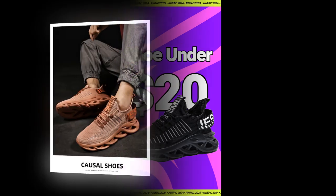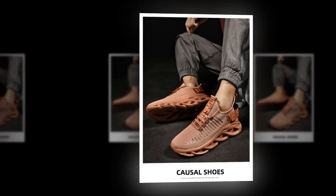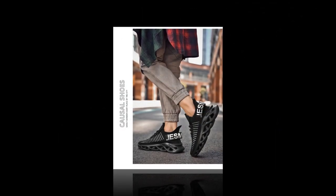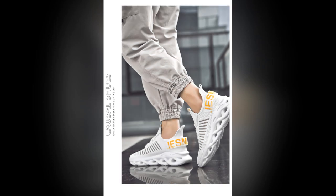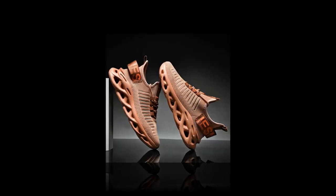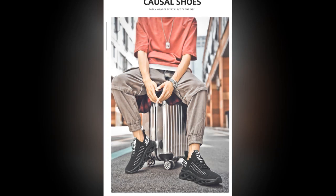The height-increasing feature and superior cushioning provide additional benefits that enhance your overall running experience. Above all, they prioritize your comfort, ensuring a pleasant experience with every step. Look no further if you are looking for a reliable, stylish, affordable pair of tennis shoes under twenty dollars — the men's comfortable sneakers, breathable running shoes, mesh tennis sport shoes, and walking sneakers tick all the boxes.